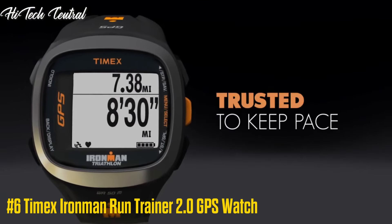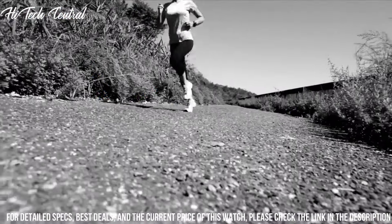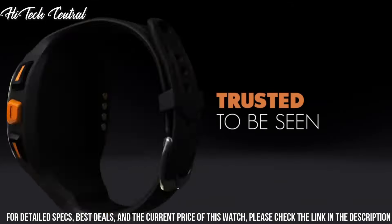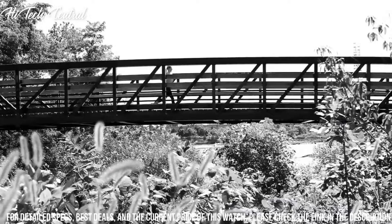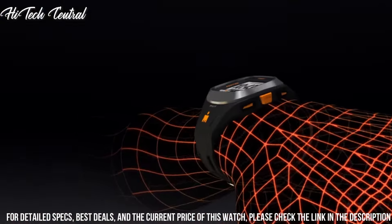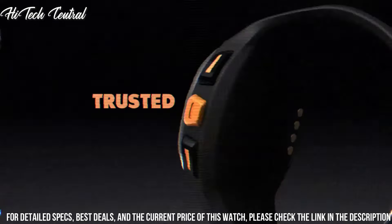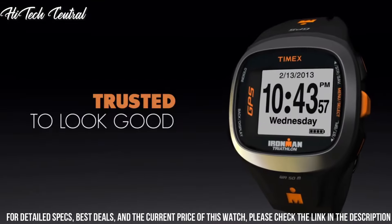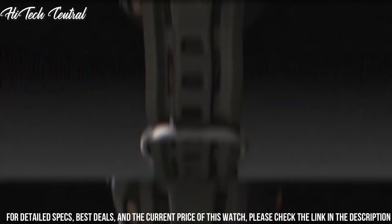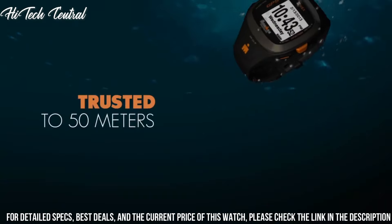Number 6: Timex Ironman Run Trainer 2.0 GPS Watch. The Timex Ironman Run Trainer 2.0 is a next-generation, GPS-enabled watch providing real-time pace, distance, and heart rate. It features a crisp, high-resolution display, an easy-to-use menu system, and a smaller, more comfortable case that does not sacrifice water resistance. After your workout, review your map and performance data with our free online training log powered by TrainingPeaks.